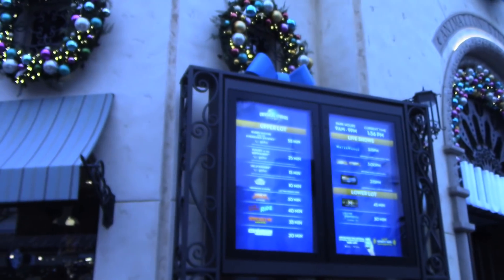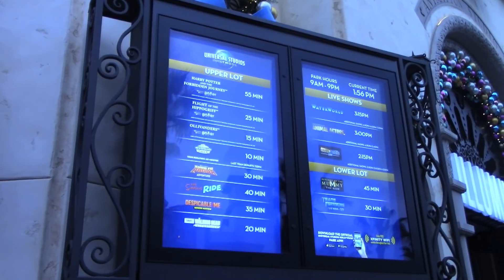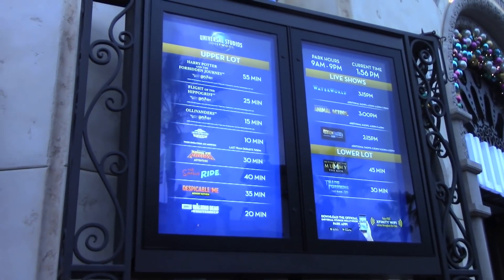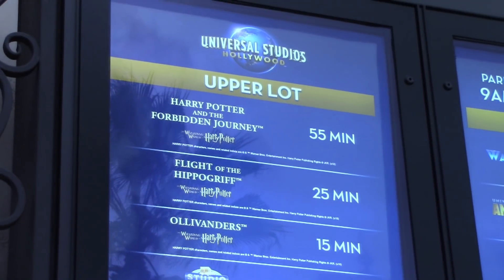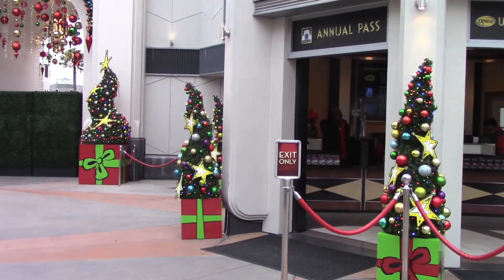Here are the wait times right now — wow, these are a lot shorter than a few days ago. On January 3rd it was packed to the max. Studio Tour is at a 10-minute wait. For the last several days, Forbidden Journey was at a 240-minute wait — I am seriously not joking.